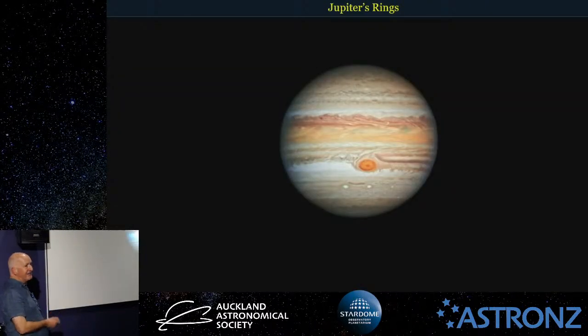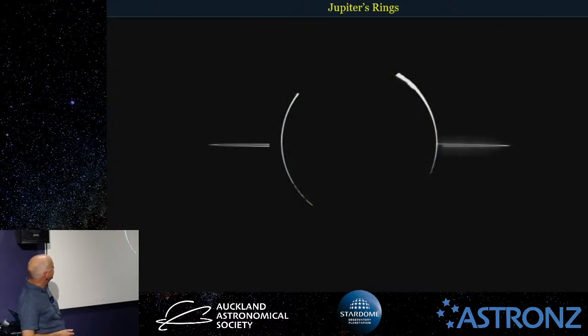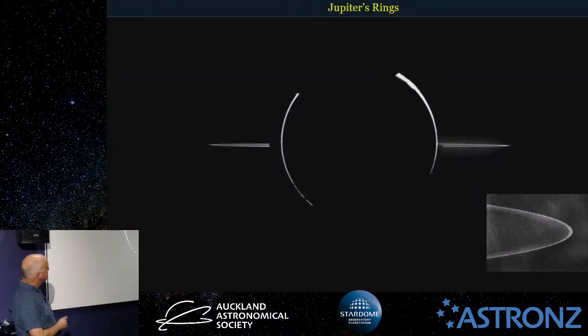You may not know that Jupiter actually has a set of rings. This is how we usually see Jupiter, but if we can get around behind it with the Sun behind it, we can just make out these very faint rings — very tenuous dusty rings which you can only really see under the right circumstances. They go a little bit further but are even thinner. There's another one called the halo ring.